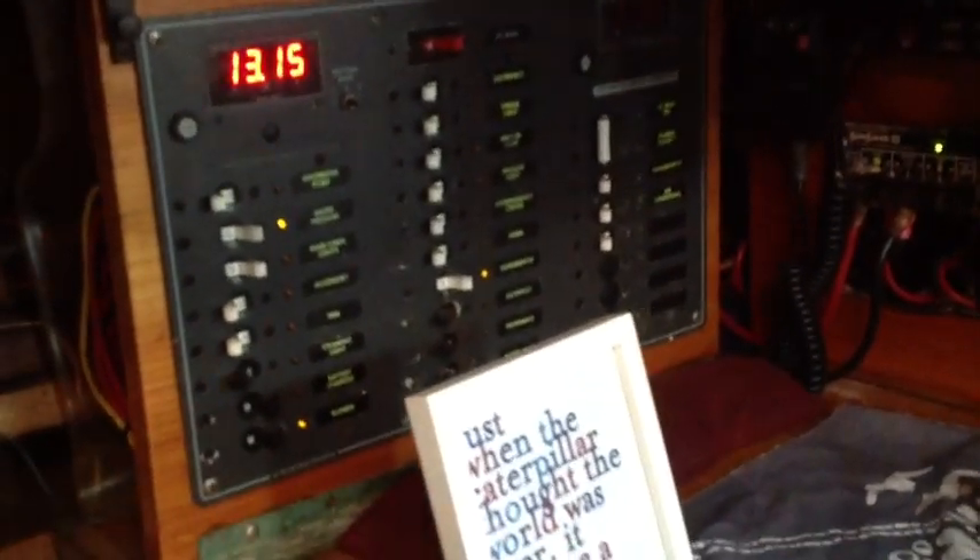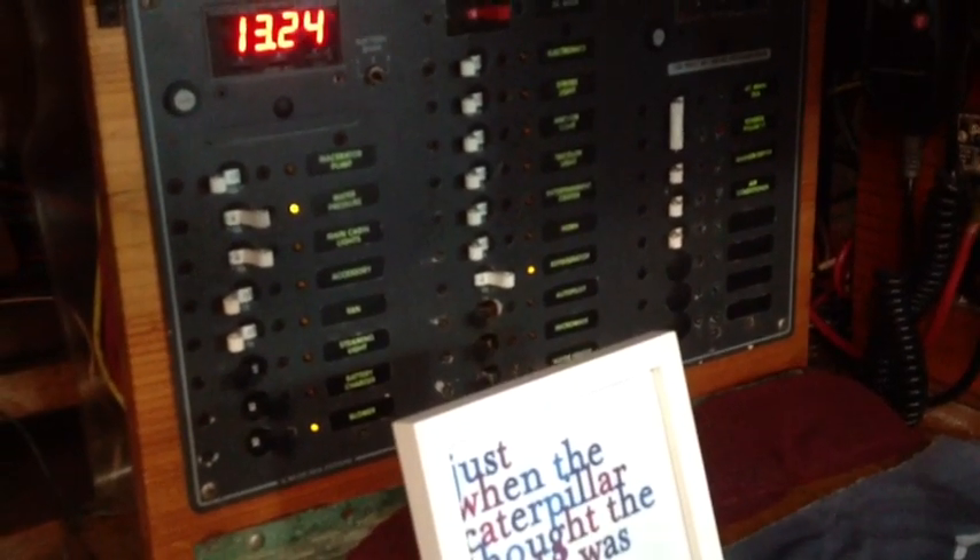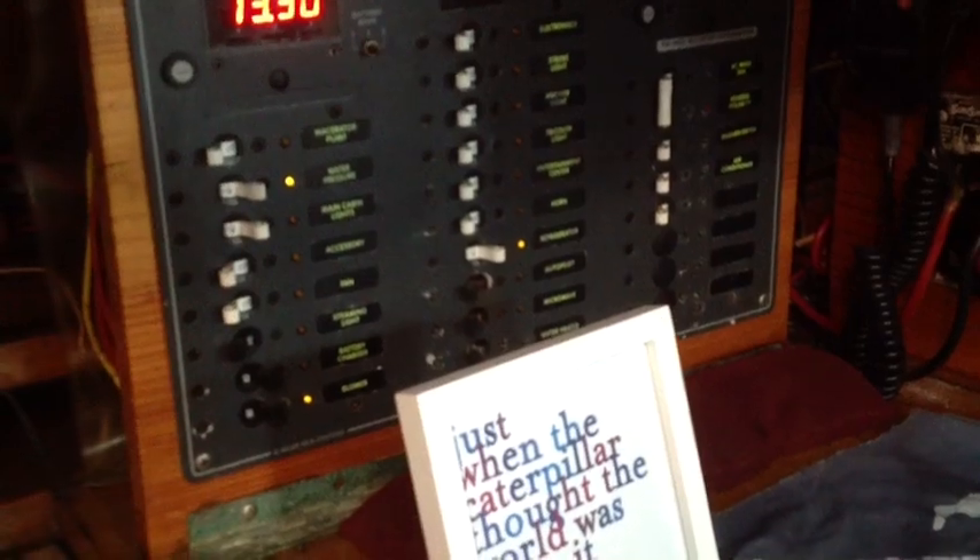Here's our electronics panel. It controls everything from lights, to the water pressure, to fans, to the refrigerator, solar panels, and wind generator.